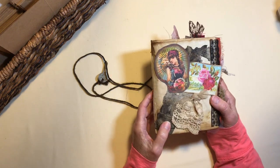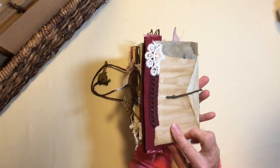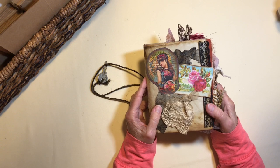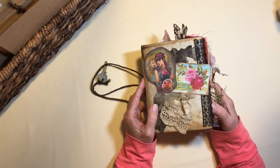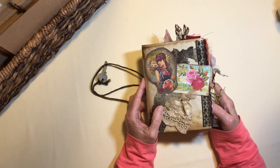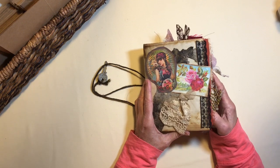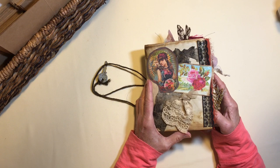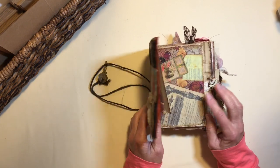It's covered with some ephemera that I have, some lace, and just other things that I wanted to use to make it look old. I'm calling it Grandma's Cedar Chest. It's inspired by my mom's cedar chest — she was nearly a hundred when she passed away, and my oldest daughter now has the cedar chest, but there were always all sorts of treasures in there. Anyway, here's the flip through.